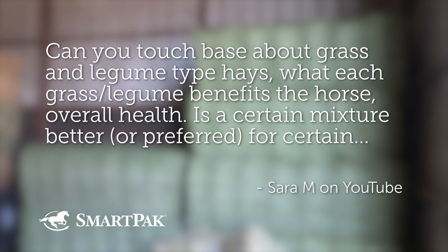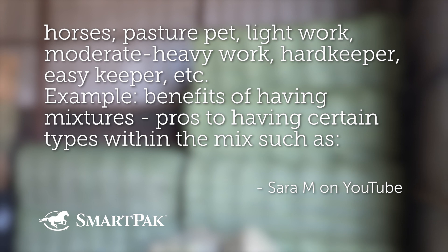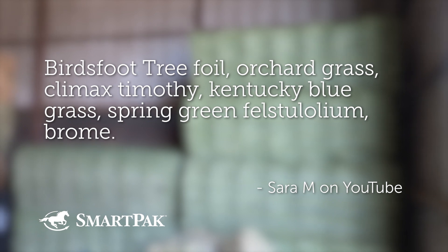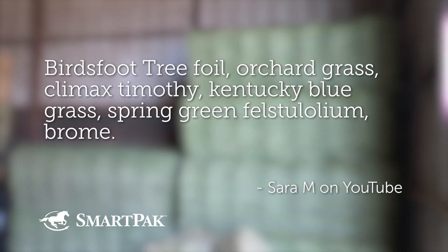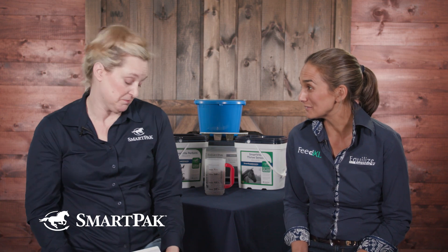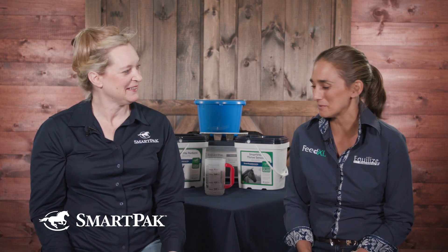Can you touch base about grass and legume type hays? What are the benefits to the horse in terms of overall health? Is a certain mixture better or preferred for certain horses, like the pasture pet, light work, moderate to heavy work, hard keeper, easy keeper, etc.? She has some examples of different types of hay: bird's foot trefoil, orchard grass, timothy, Kentucky bluegrass, brome, and one called spring green festulolium. I'm not familiar with that one, but it's a grass species as far as I know.